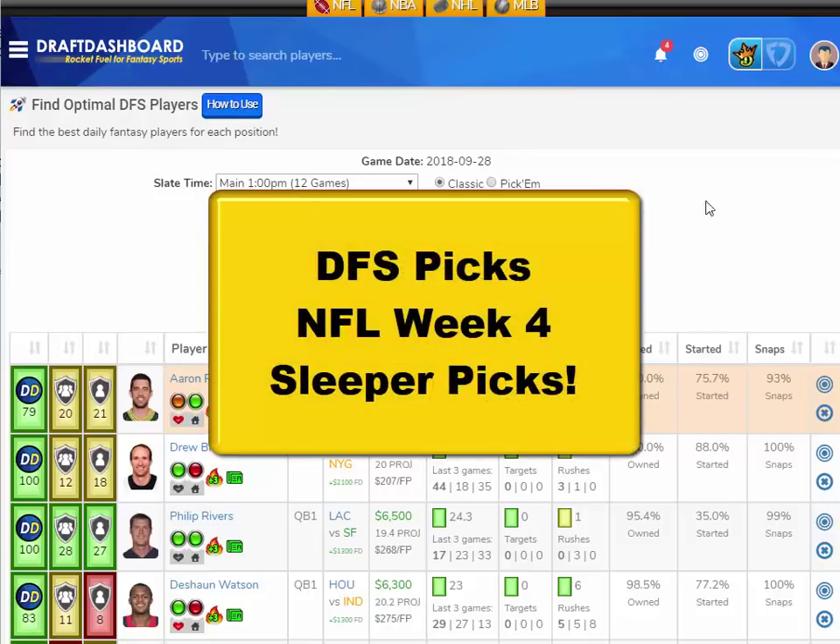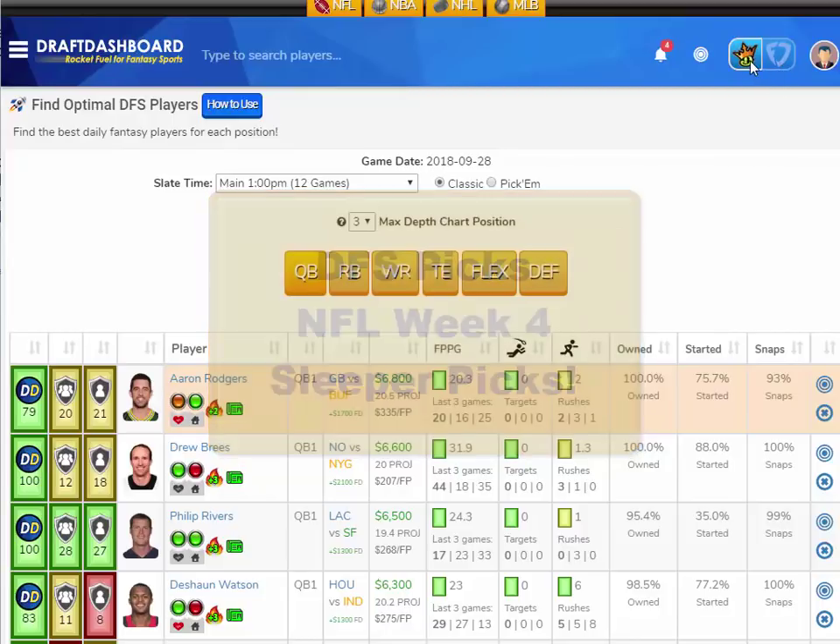What's up guys? This is Chris from DraftDashboard.com. Here are my DFS picks for NFL Week 4 Sleeper Picks.